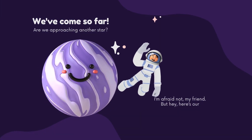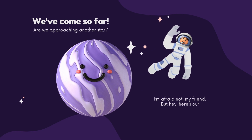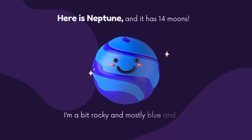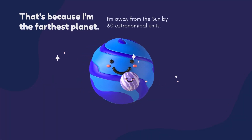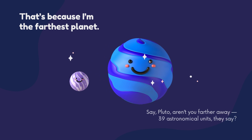We've come so far! Are we approaching another star? I'm afraid not, my friend. But hey, here's our final planet! Here is Neptune, and it has 14 moons. I'm a bit rocky and mostly blue and icy. My six rings are very hard to see. That's because I'm the farthest planet. I'm away from the sun by 30 astronomical units. Say, Pluto, aren't you farther away? 39 astronomical units, they say?